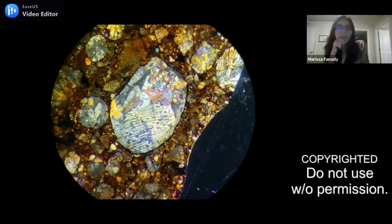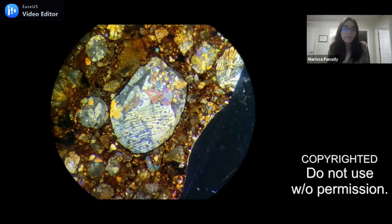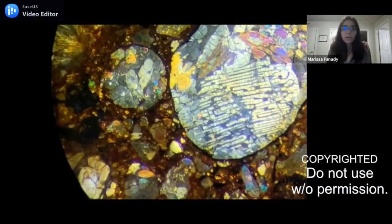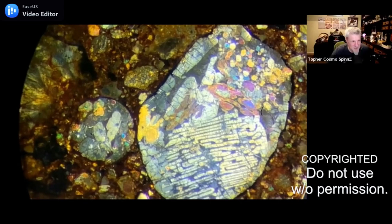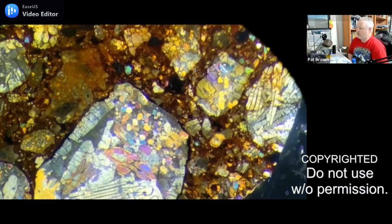This is NWA 4560 and it is an LL 3.2, so we're talking some primitive stuff. It's just wall-to-wall chondrules, and the matrix has just a bunch of mixed-up broken chondrules everywhere, so everywhere you look there's always something new to see. NWA 4560 is one of the most beautiful meteorites I've ever seen.